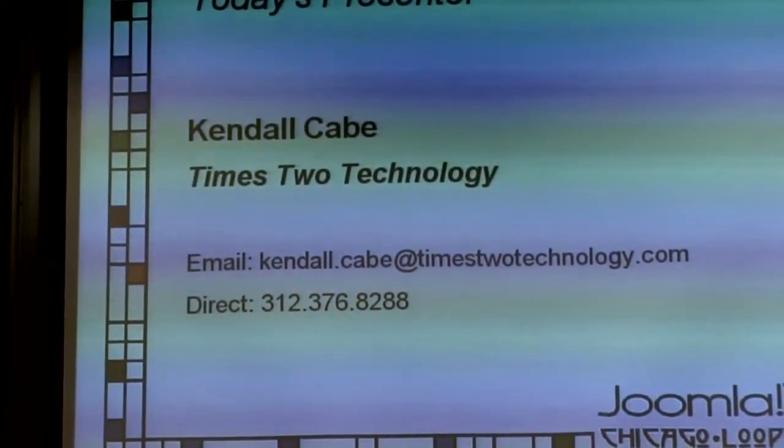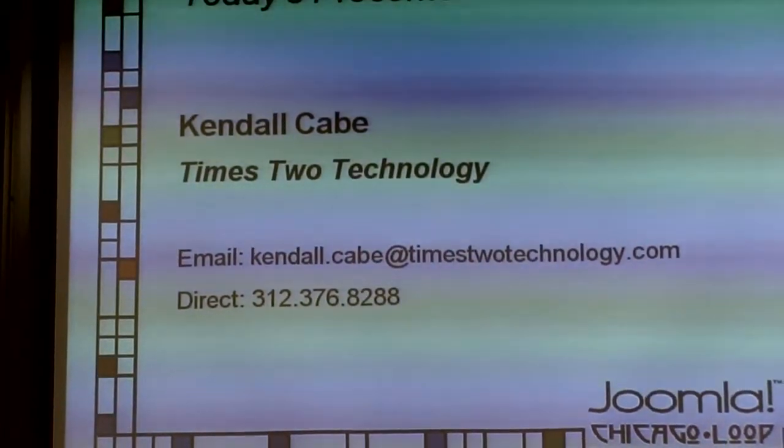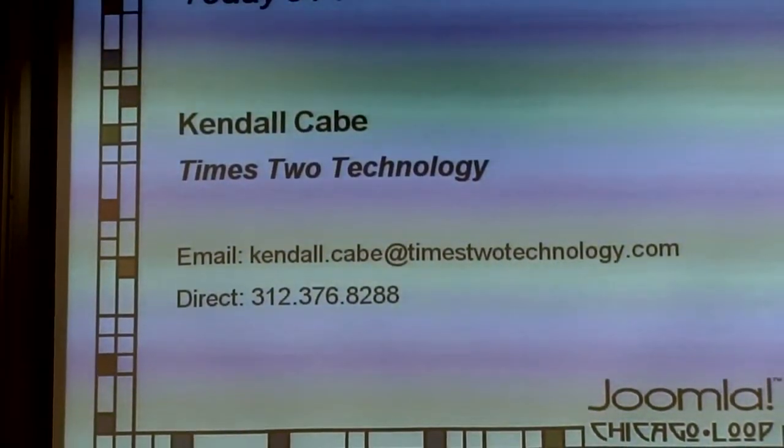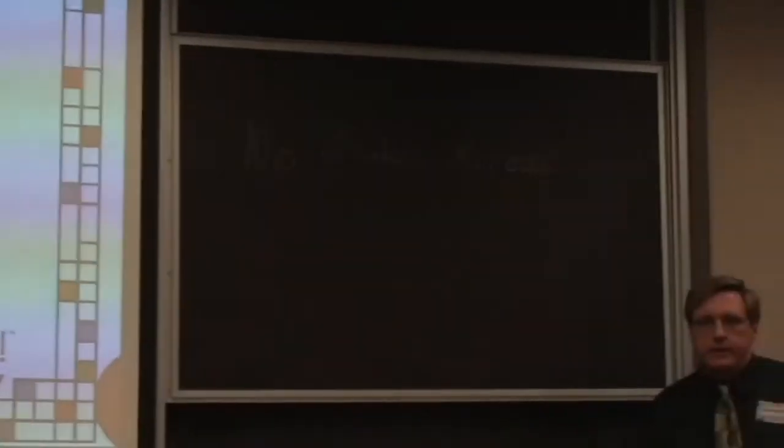We're going to talk about Joomla 2.5 and the path ahead — what's coming after Joomla 2.5. My name is Kendall Cade, and I'm with my own company, Times New Technology.